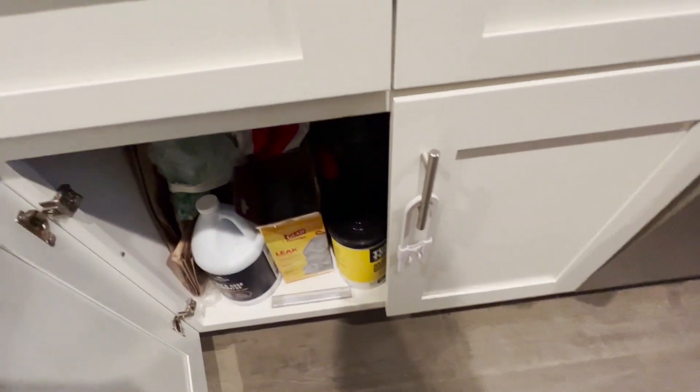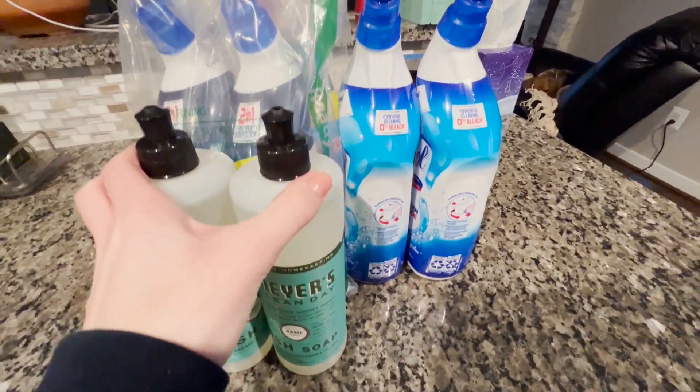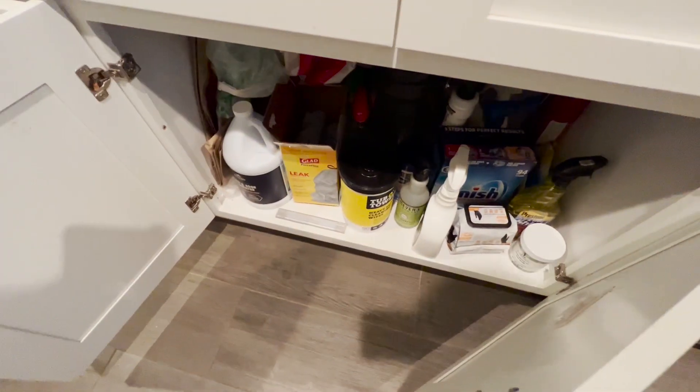Today we're going to organize and declutter under here, mostly just organize. We've got a shipment of these guys — just some cleaning supplies, my next, toilet bowl cleaner, and some dish soap. So we've got to find a home for it.